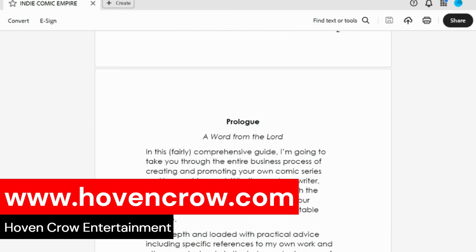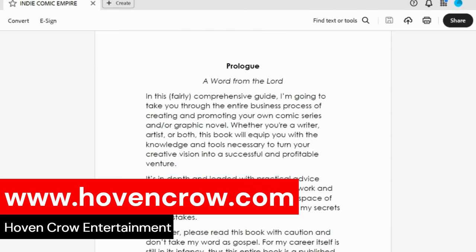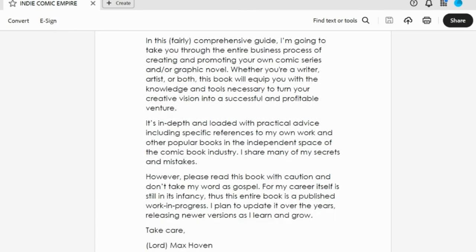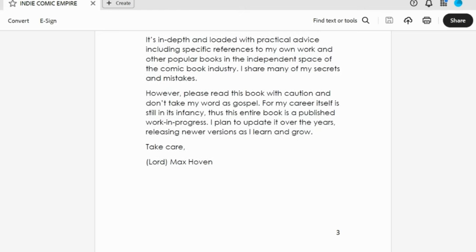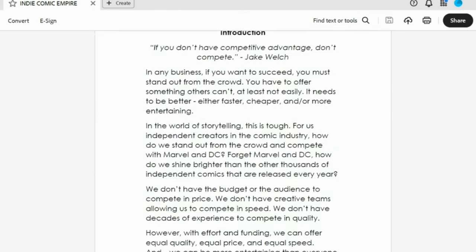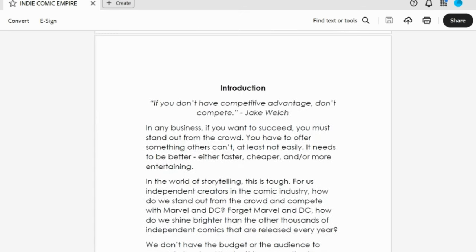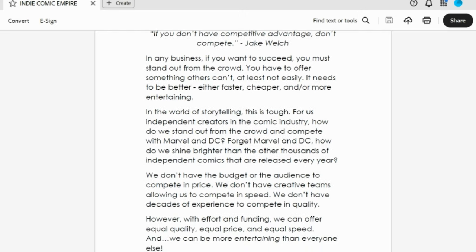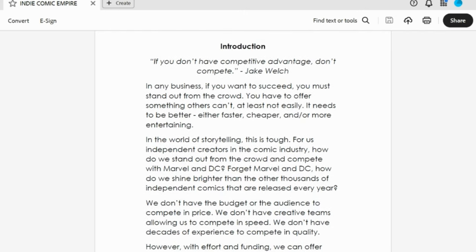That starts with pre-production. I then go into production, post-production, pre-launch, and then the actual launch — which is basically just one day to a few weeks. Chapter five is post-launch, and then I add a bonus chapter, Profiting from Comics, which is also the free mini e-book that I give to people that sign up for my email list, along with a lot of other free material.